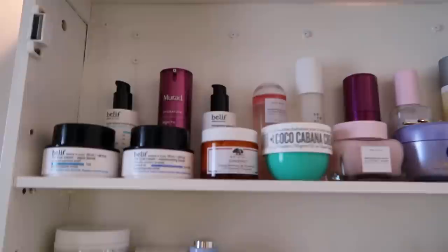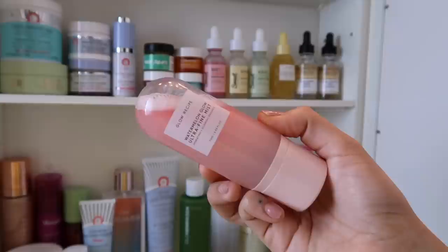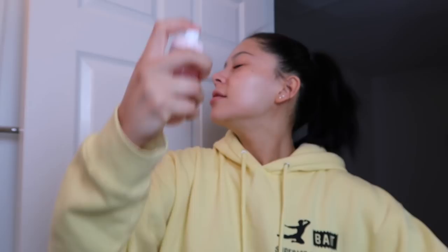We're almost done. All we need is a facial spray. After I'm done I like to spray my face with a mist — this is the Watermelon Glow Ultra Fine Mist from Glow Recipe. This just helps seal everything in and it smells really really good. It makes me feel complete. I hope you guys enjoyed my skincare routine. If you go out and buy any of these products, definitely let me know your results. That's it for this video — thank you so much for watching, see you next time!